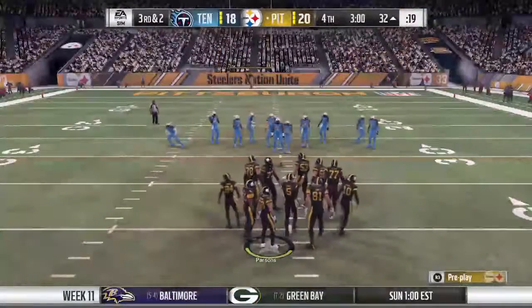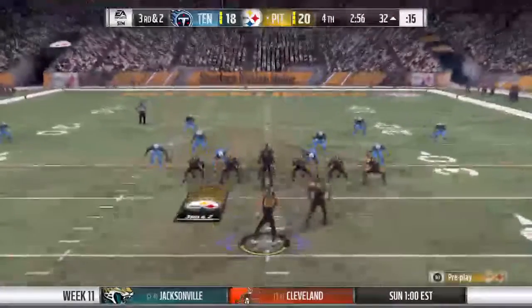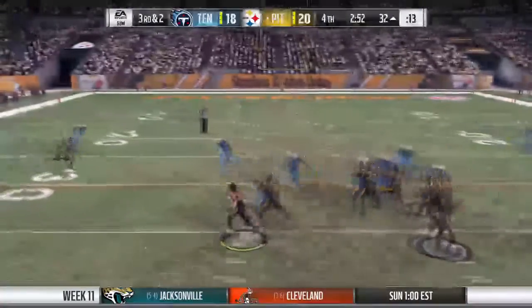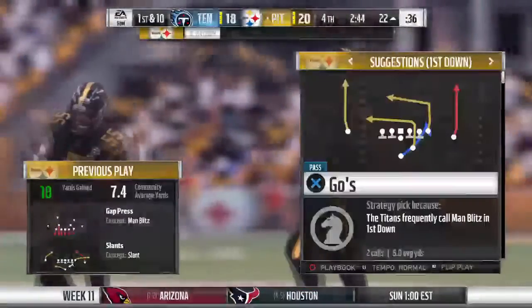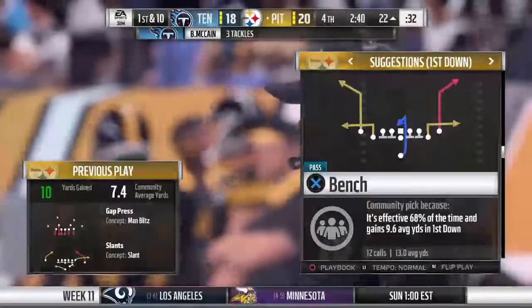This is third and two — maybe the biggest play in this football game. He'll drop to throw, he gets it to Brown — complete! And he's going to get the first down, as he's taken down at the 22. A gain of 10, good for a Steeler first down.